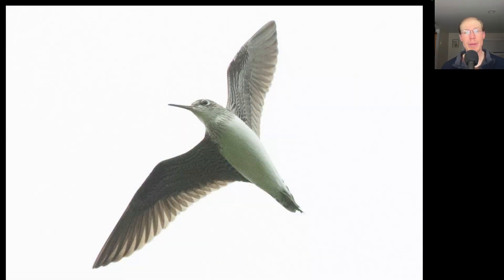Here we have a shorebird that's white underneath with the toes just peeking out past the tail, overall a dark underwing and a white eye ring. This is a solitary sandpiper.